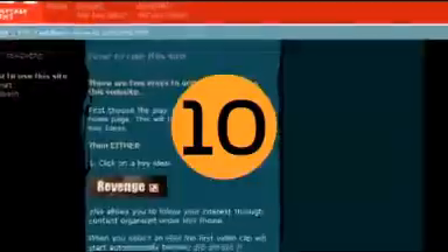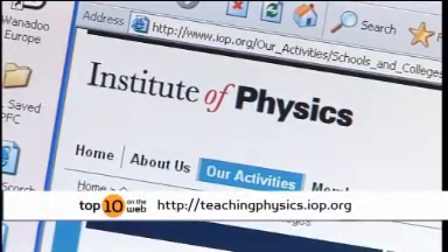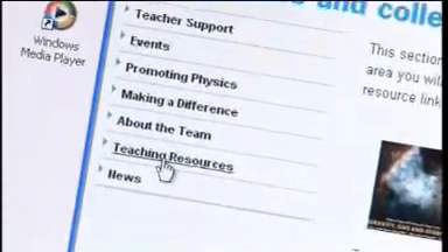In 10th place on the list is the Teaching Physics site from the reliably accurate Institute of Physics. The Institute of Physics is an organisation I've come across before. I've been on a number of their courses, their update courses, and they're really supportive towards teachers, and the site reflects that.